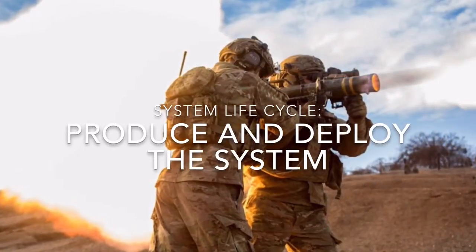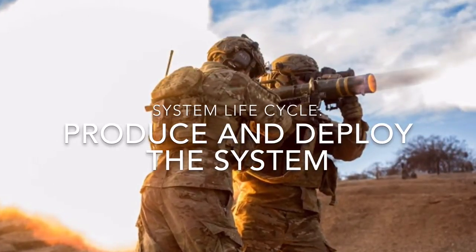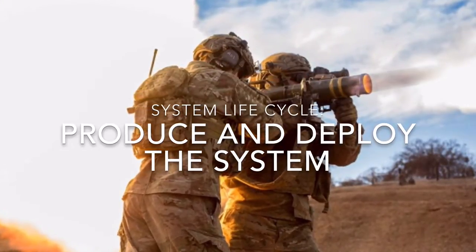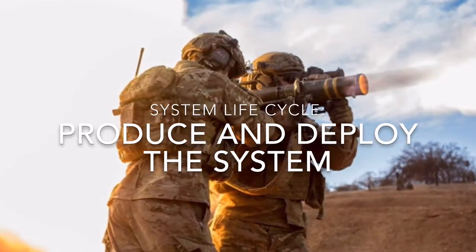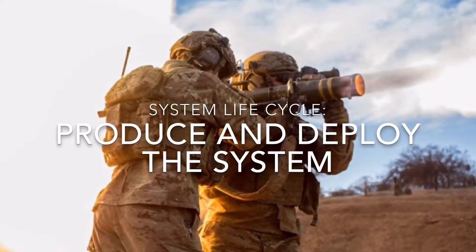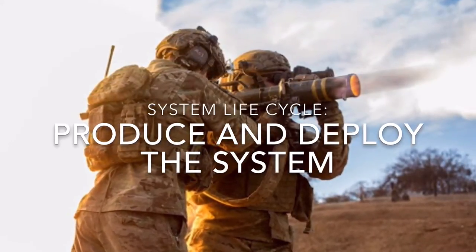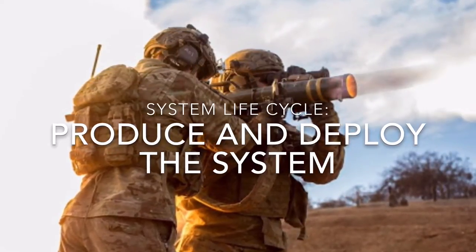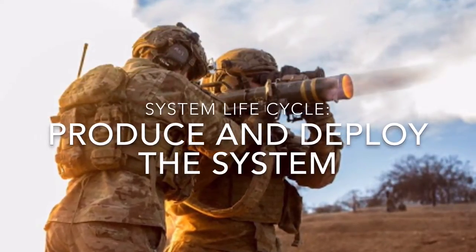During the production and deployment stages of the system lifecycle, producers begin actual manufacturing and testing of the system, as well as acquiring contracts and ensuring the system arrives to its destination. There is a technical risk, as production may not produce the system as initially intended, as well as scheduling risk, as shipping issues and unexpected delays may be encountered throughout production. The stakeholders are soldiers, Saab, and investors.